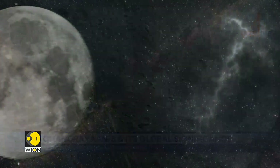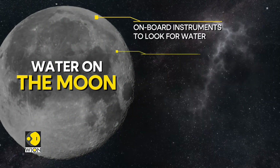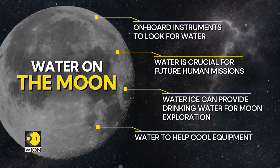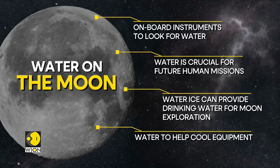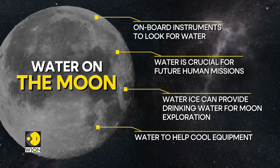The discovery of a water source is crucial for all future human missions. If water ice exists in sufficient quantities, it could be a source of drinking water for those exploring the moon, and it would help cool their equipment as well. Additionally, it could also be broken down to produce hydrogen for fuel and oxygen to breathe, supporting missions to Mars or lunar mining.